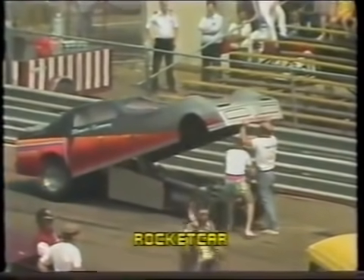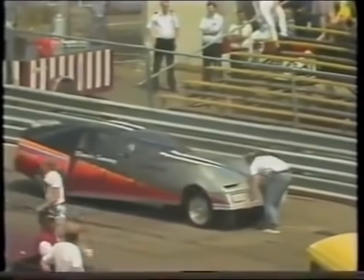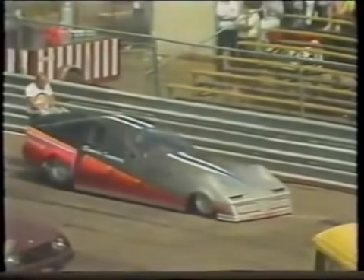Of course, many will argue the outright fastest ET on the quarter mile is 3.58 seconds, set by Sammy Miller in 1984 at Santa Pod Raceway in the UK.